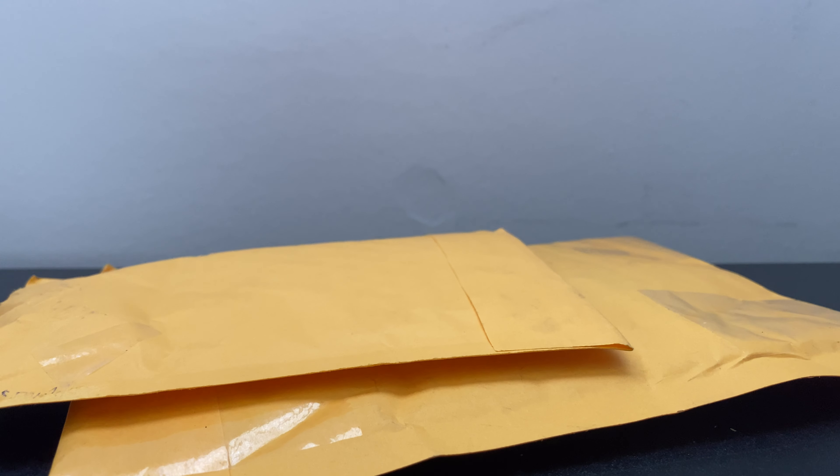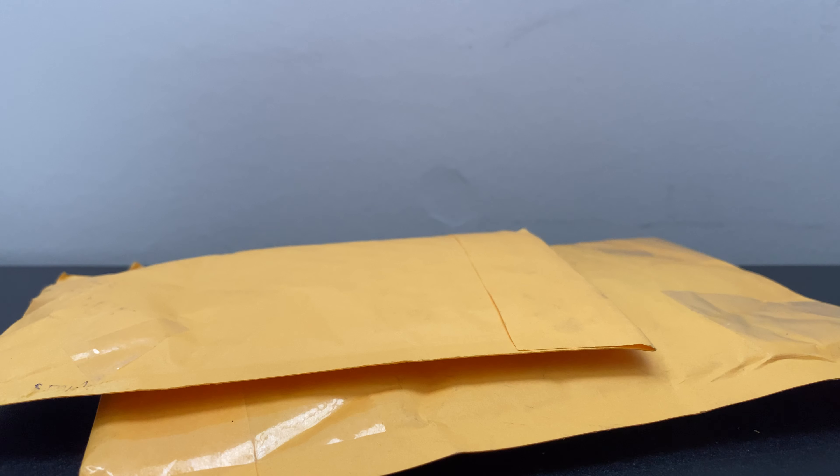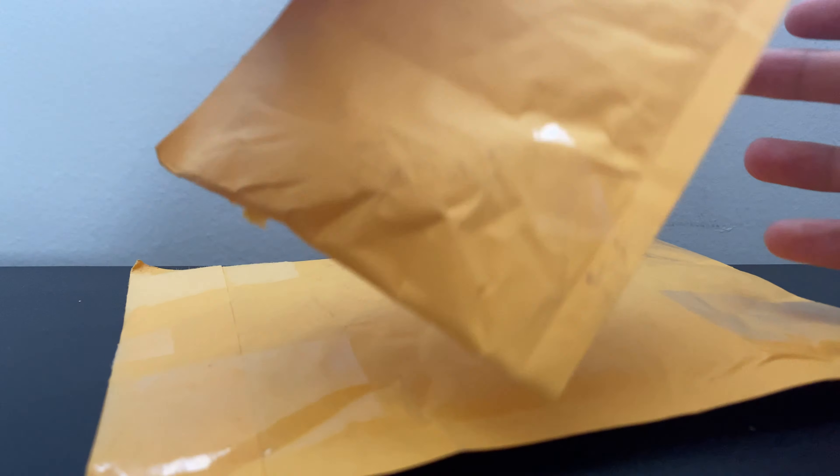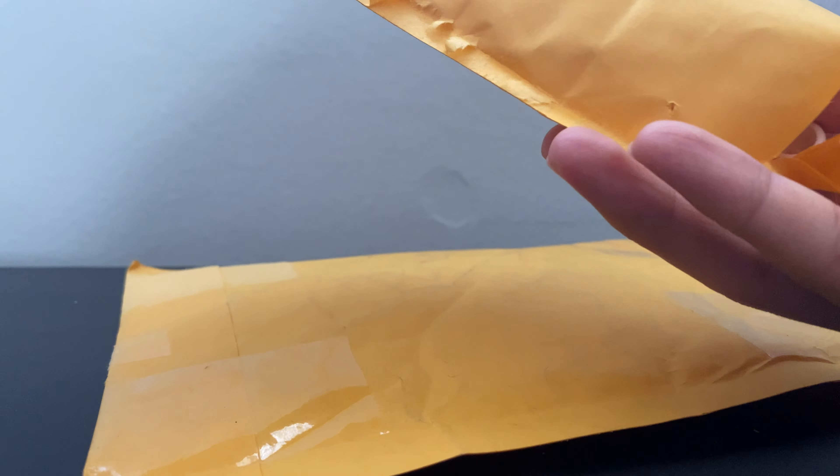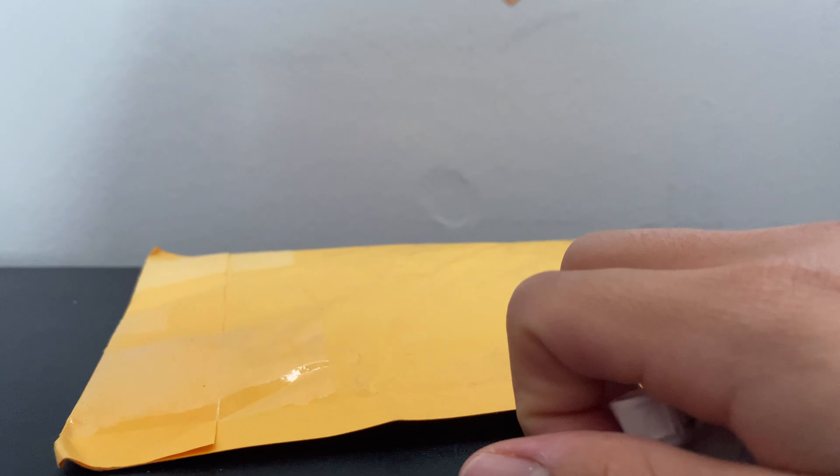Hey, what's up guys, Sparring here. We got another monthly haul and today I don't know what's in these packages — well, one I know, but the other I don't. So we're gonna open the small one first. This is from Republic Studs, so check out his channel if you get a chance.